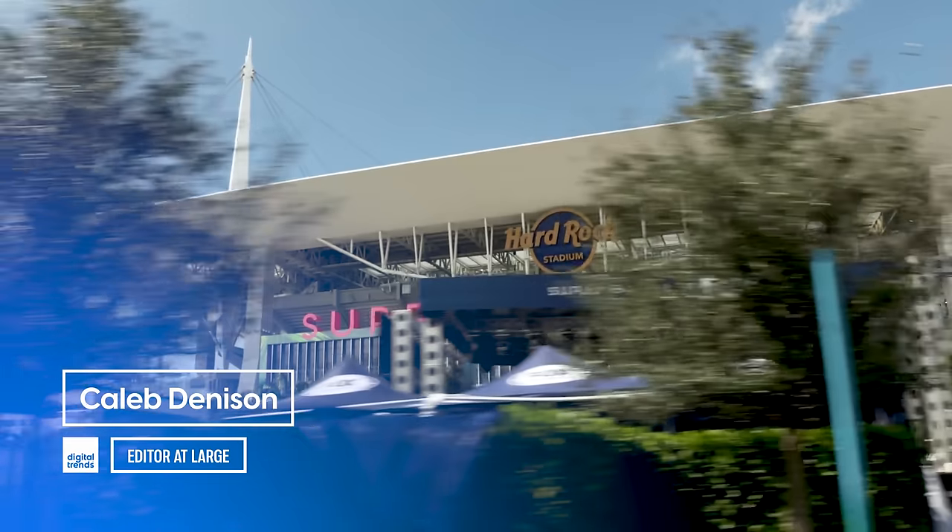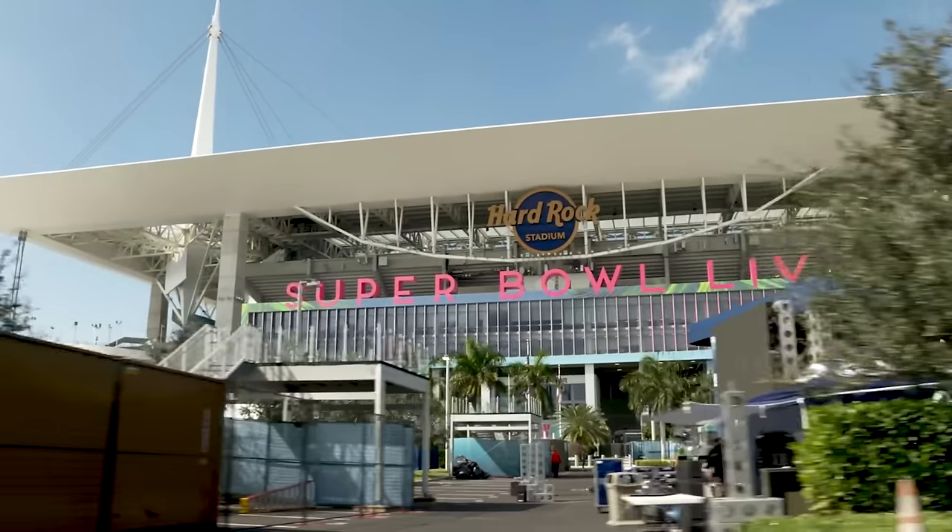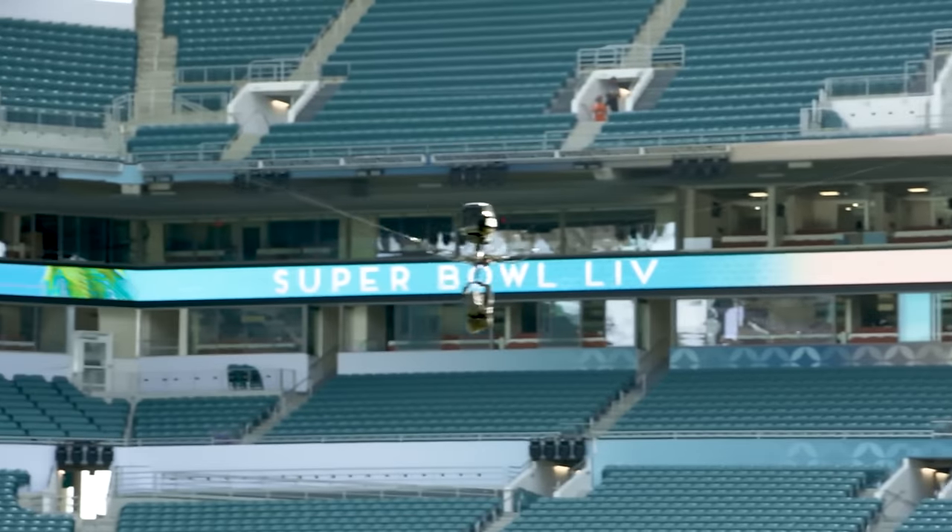Welcome back, everyone. I'm Caleb Dennison, and ever since Fox Sports hosted me in Miami, Florida, and took me behind the scenes of the broadcast production of Super Bowl LIV, I feel like it's become one of my most important missions to make sure you are totally dialed in for the best looking football you'll watch all year. Clock's ticking, so let's get into it.